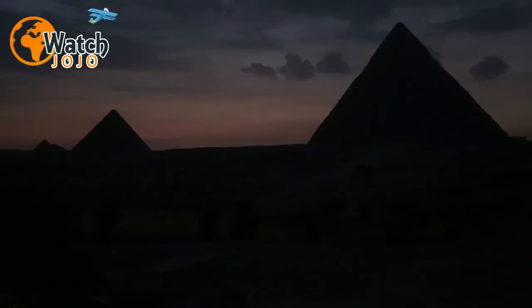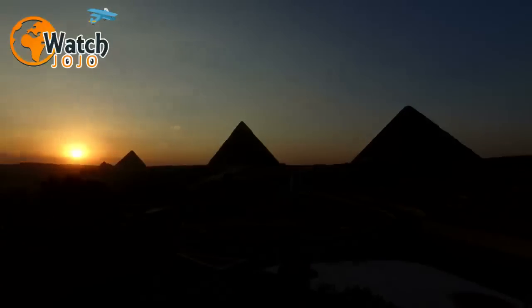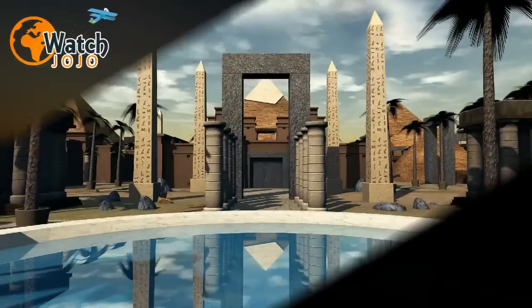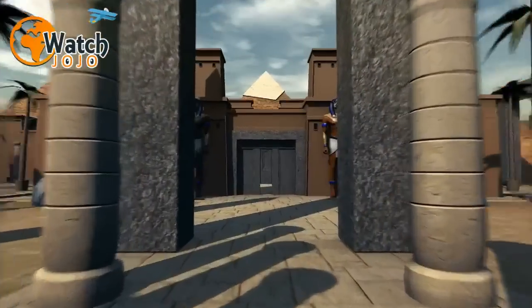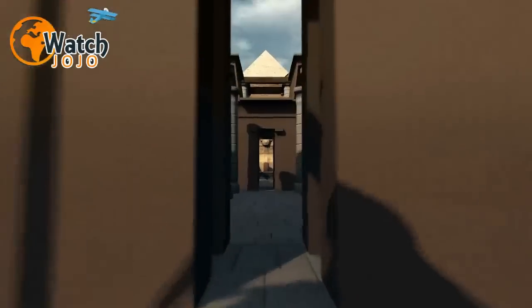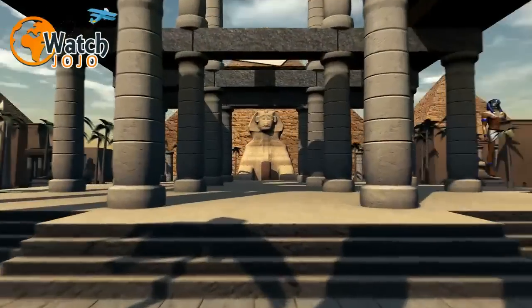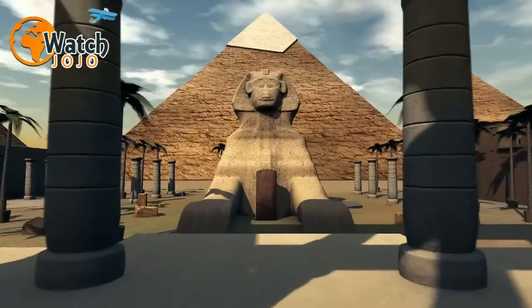Through painstaking research, Pierre Tallet has achieved something amazing — he's greatly increased our knowledge of how the incredible engineering and logistical feats of constructing the Great Pyramid were achieved. And he's done it by deliberately avoiding the exploration of the most famous sites such as Giza and the Valley of the Kings. Not that the man himself sounds particularly surprised: "Most new evidence is found in the periphery," he told Smithsonian.com.